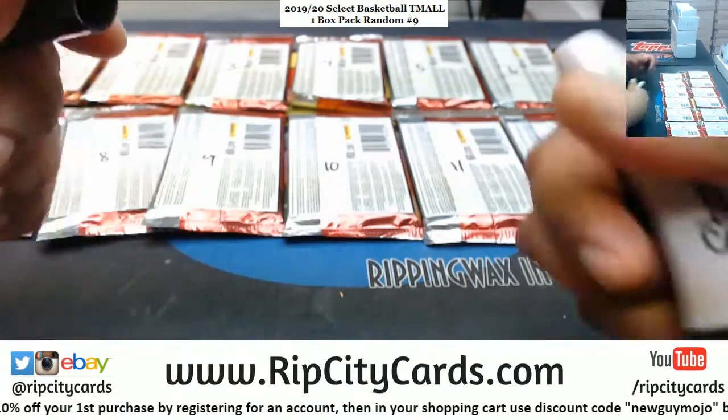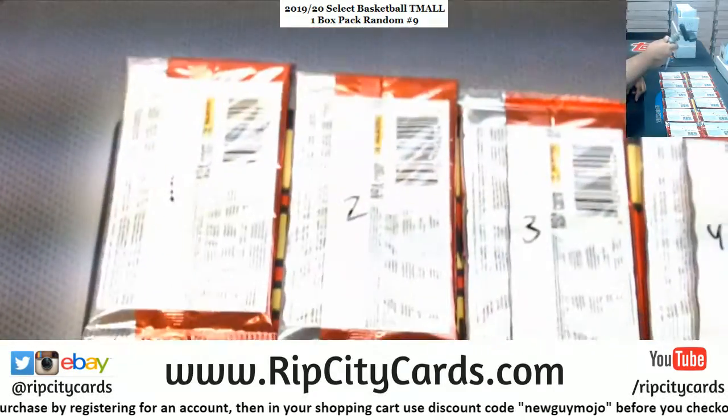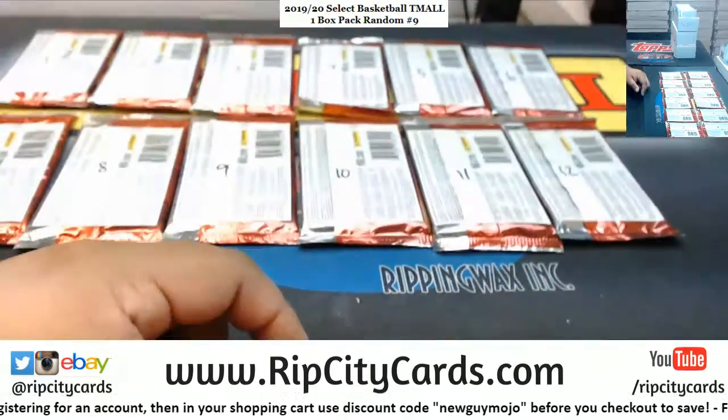Alright, we got all the packs numbered. We got one through six on top, seven through twelve on the bottom.